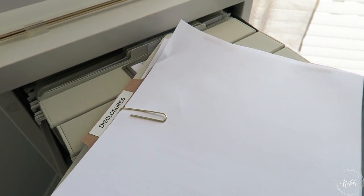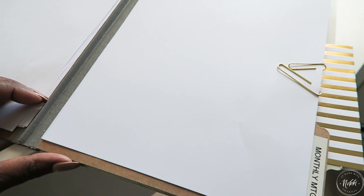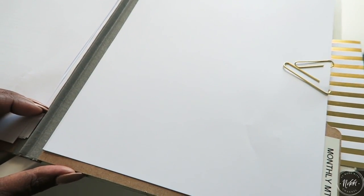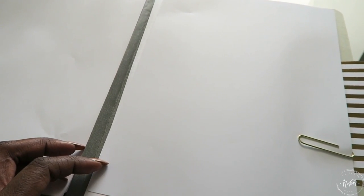I have things like social media disclosures they have to sign and ethical forms that they have to sign. I also have their monthly meeting outlines here — so this is where all of our monthly meeting notes go.